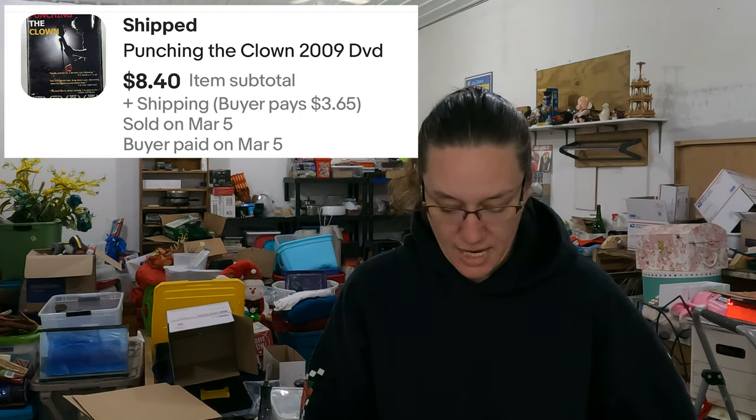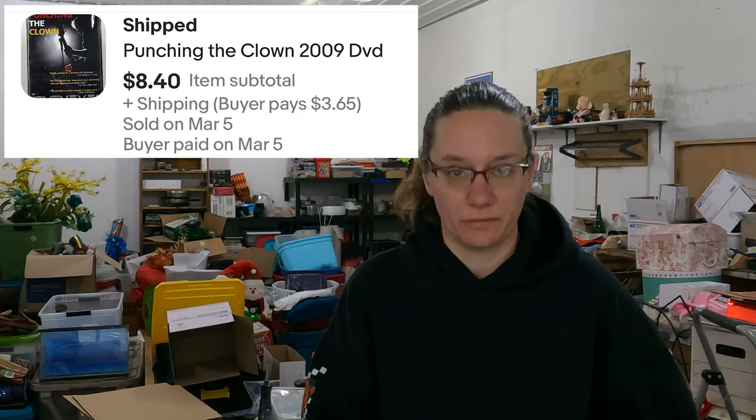Up next is a DVD I've never even heard of — Punching the Clowns. I believe it's about comedians, and given the title, thinking maybe one Will Smith should have probably watched. We paid $0.45 for that as part of our bulk buy and it went out the door for $8.40.